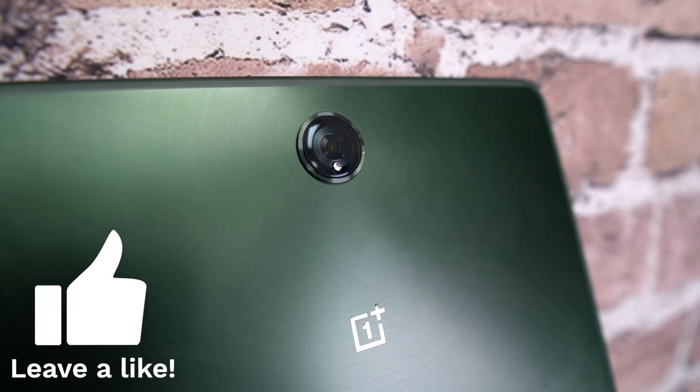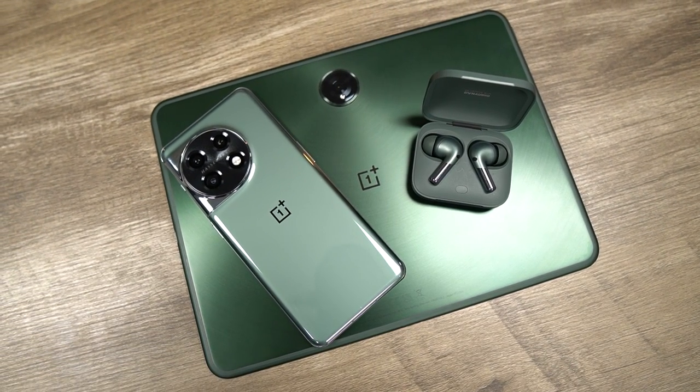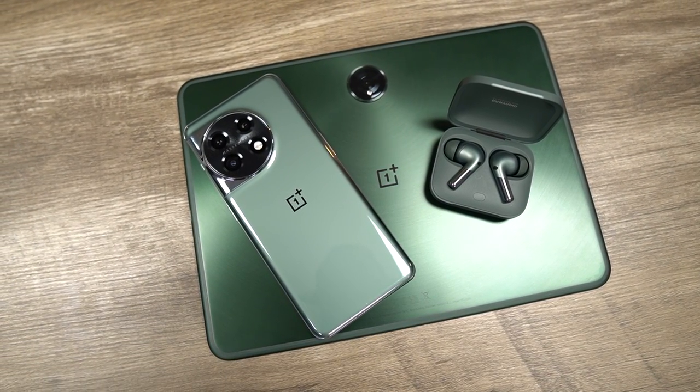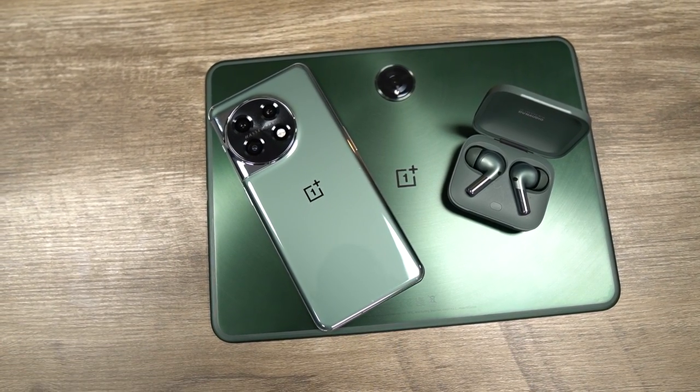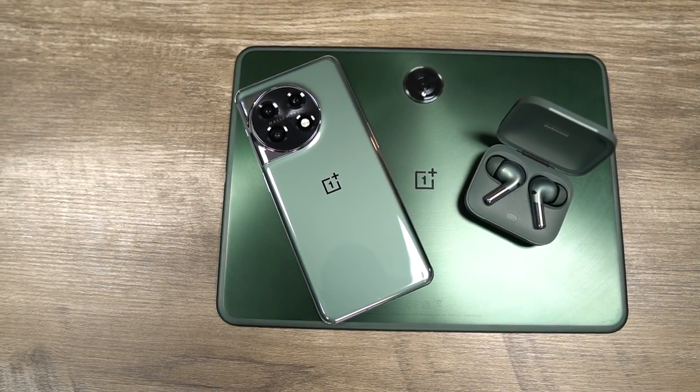The OnePlus Pad is the company's first ever tablet and I think it was a necessary product to build out the ecosystem. I really enjoyed using it because of its shape, size, and weight — it's an easy yes for me as far as getting access to what's in my wallet. As long as they promise to build out that community and continuity between the OnePlus 11 and the OnePlus Pad, they've got a loyal customer in me.